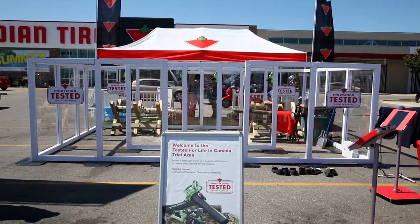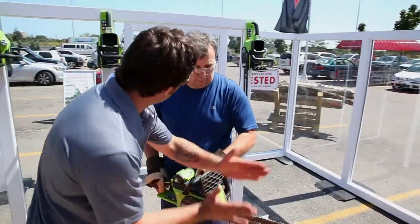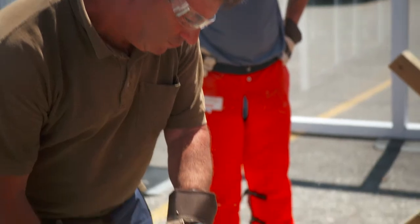Today we're getting real Canadians to test our new products before they come out to the market so we can get their feedback and make sure that we're designing products right for them.